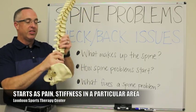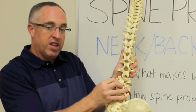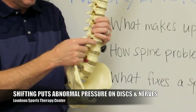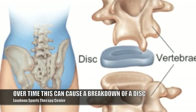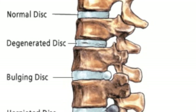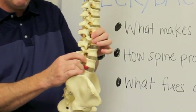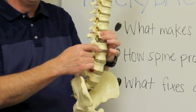As that problem progresses and the muscle continues to be tight, it changes the alignment of the vertebrae and starts to shift things. You'll still look like you're standing up straight, but that shift in position eventually starts to put abnormal stress and pressure onto the disc and onto the nerve. Over time, that can start to cause breakdown of a disc — a herniated disc, a slipped disc, a bulging disc — from the curve and alignment not being correct, causing abnormal wear and tear.